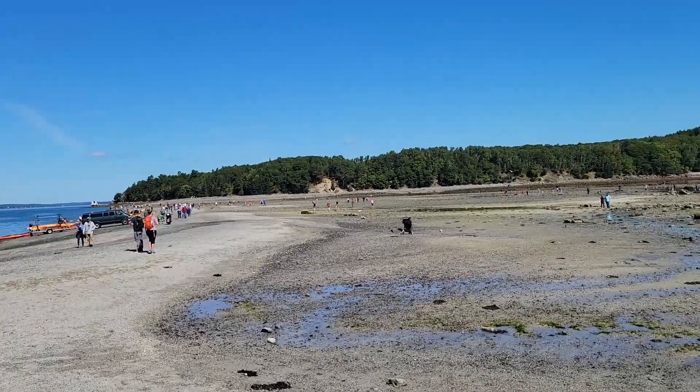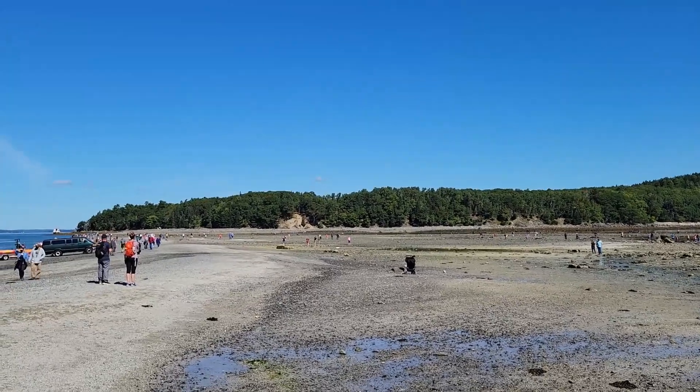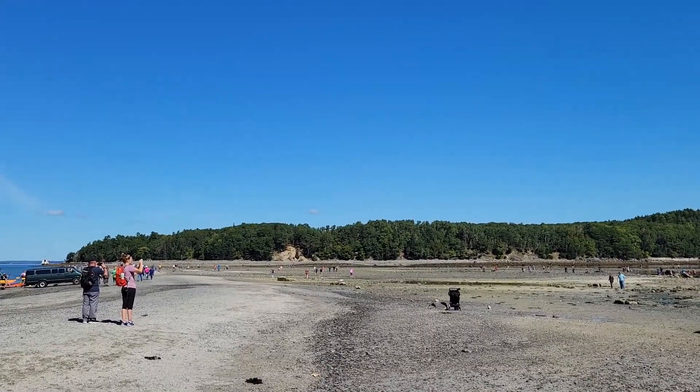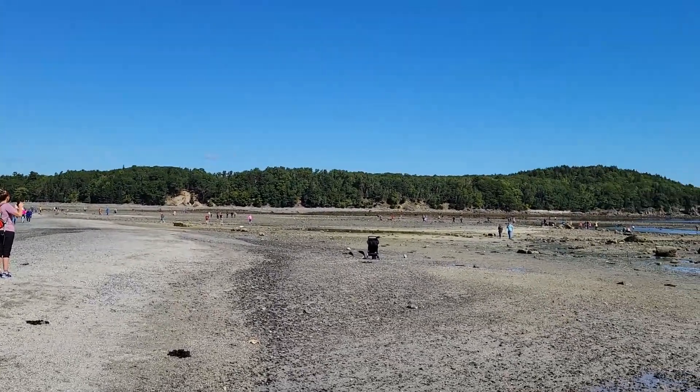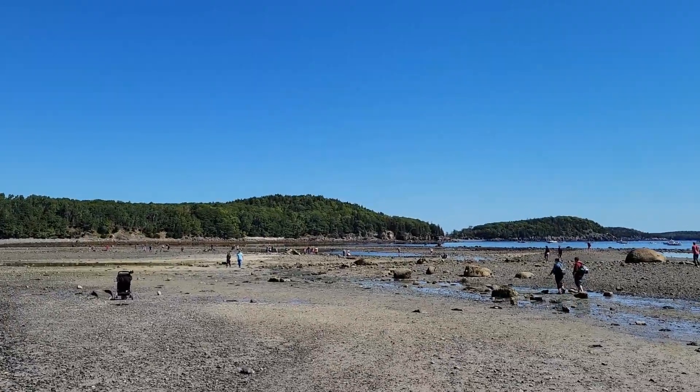Right behind me is Bar Island, which is part of Acadia National Park. It's a little mini island. You have to take this little path right behind me, which only happens at low tide. So you have maybe one to one and a half hours to go hike — it's roughly a few miles, not that long of a hike.